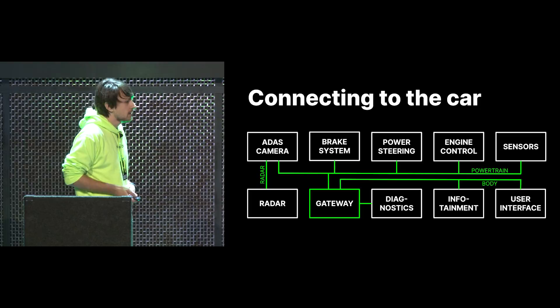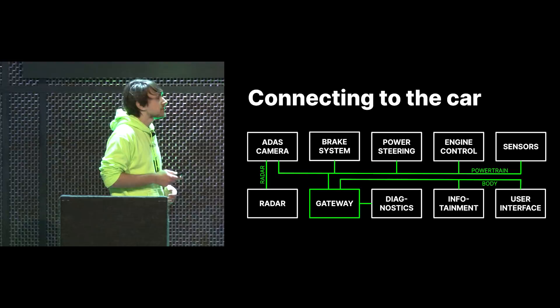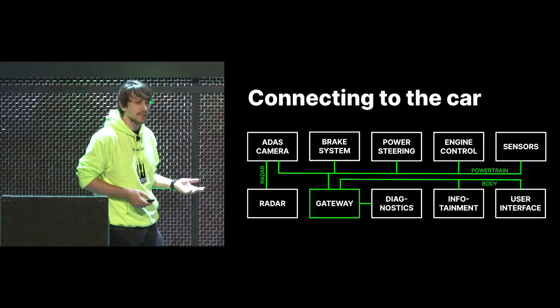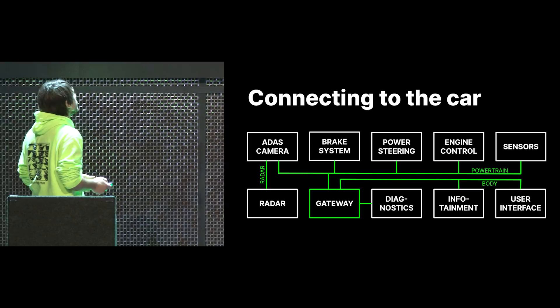Going back to the topology, we really care about the data on the radar bus and the messages which the ADAS camera sends to the rest of the car. The ADAS camera is in control of joining the radar and the vision data, providing ACC messages which control gas and brakes, and also lane keep assist messages which put torque on the steering wheel.